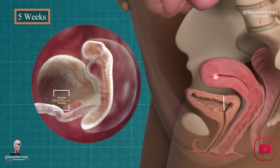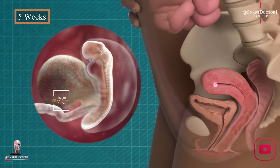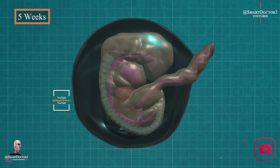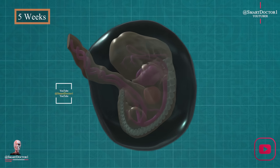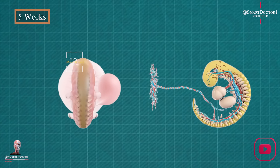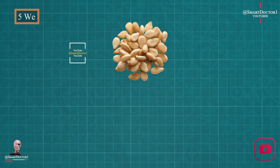Five weeks: tadpole transformation. In week five, our baby resembles a tadpole. The circulatory system starts forming, and the tiny heart begins to flicker. It's a mesmerizing show, setting the stage for a future heartbeat. Our baby is now the size of a sesame seed.